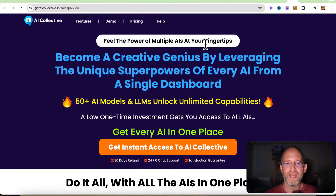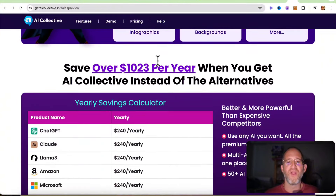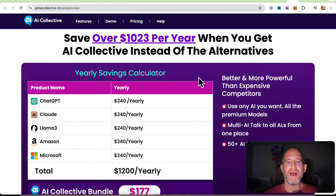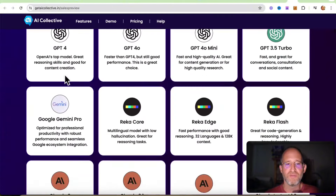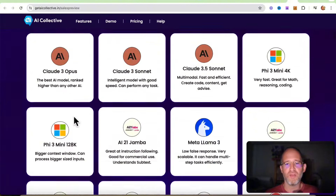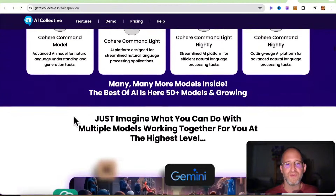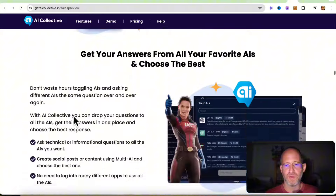The sales page says: feel the power of multiple AIs at your fingertips. Become a creative genius by leveraging the unique superpowers of every AI from a single dashboard. 50-plus AI models and LLMs unlock unlimited capabilities for a low one-time investment. You get access to all these different AIs, and you would save over $1,000 per year when you get AI Collective instead of paying for these individually. Plus, you get the pro version — ChatGPT-4, the turbo versions, and all these other ones. So many different AIs all included inside of one dashboard.